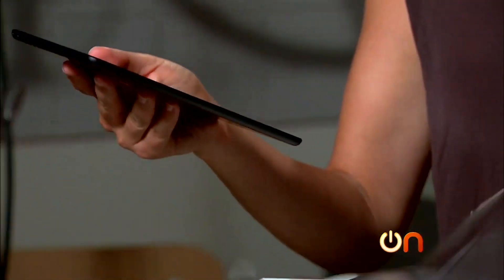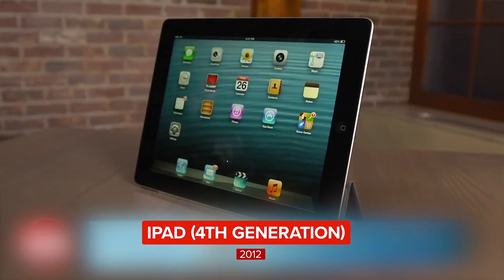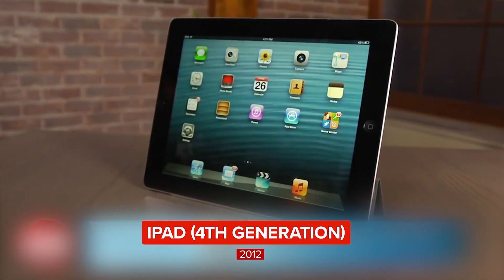That is a lightweight tablet — it seems like it weighs about as much as an iPhone. All you third-gen iPad owners, I have unfortunate news: yes, there is a new iPad, a fourth-generation iPad.